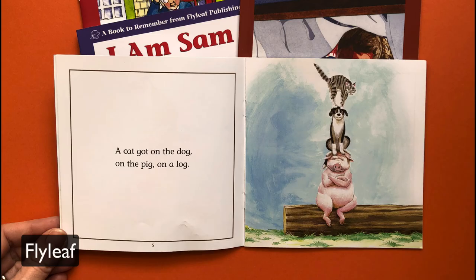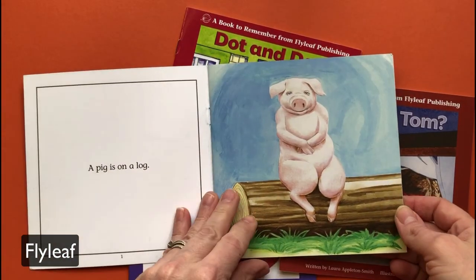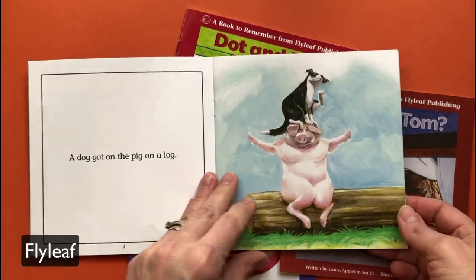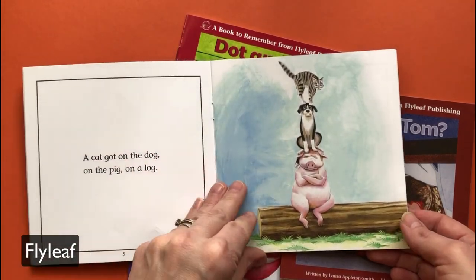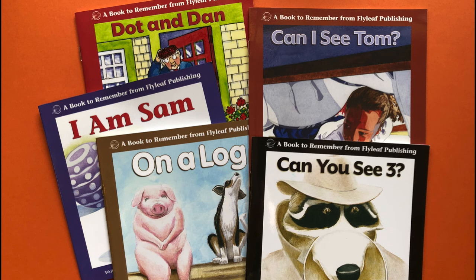One of our very favorites is Flyleaf Publishing. As you can see here, the books are bright and colorful. The pictures are amazing and the books actually tell real stories. There's a mixture of fiction and nonfiction, informational texts, and even poetry. Flyleaf books are on the pricey side and there aren't many books for each phonics pattern, but they're definitely something to add to your library when you can afford it.